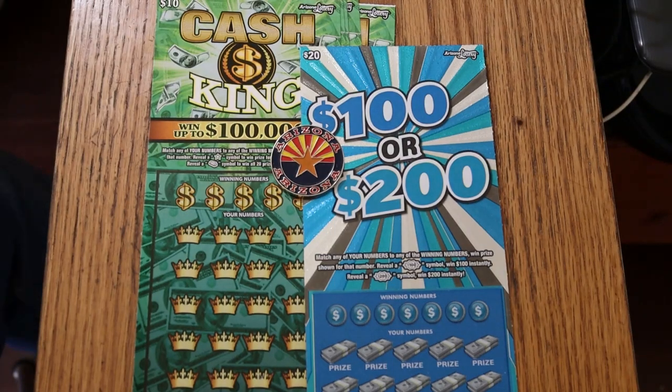What's up YouTube? AZ Scratchers here with another little scratching session. And today we're going to do a little something different. I'm going to go back to the Cash King. I haven't done this one in quite a while.